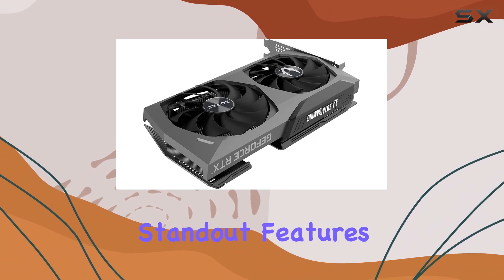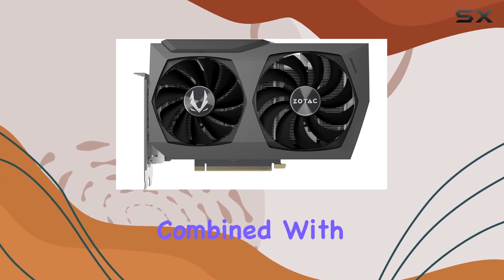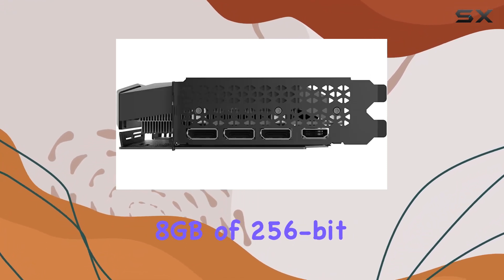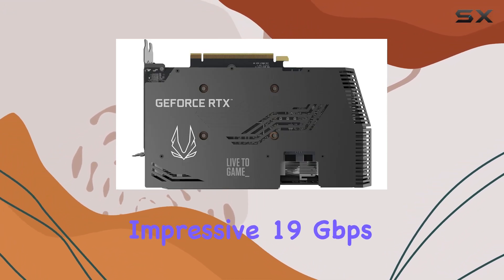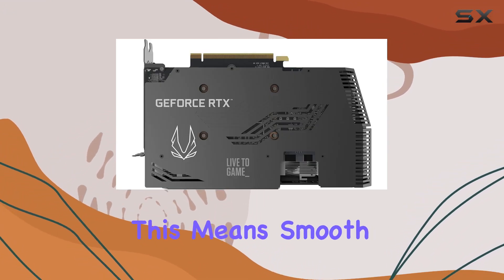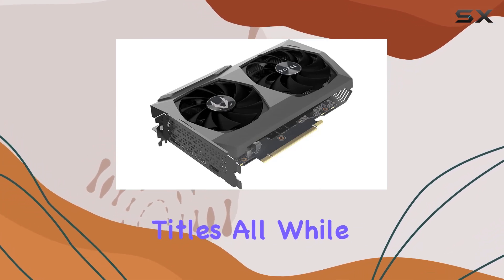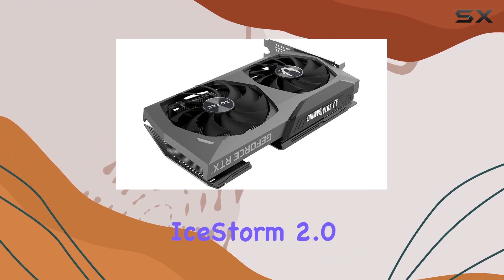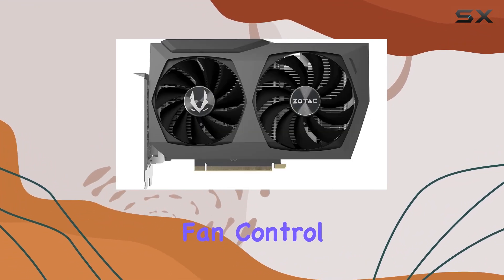One of the standout features is its boost clock of 1665 MHz, combined with 8 gigabytes of 256-bit GDDR6X memory clocked at an impressive 19 gigabits per second. This means smooth, lag-free gameplay even on the most demanding titles, all while maintaining stunning visual fidelity.